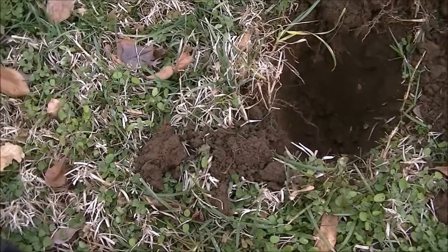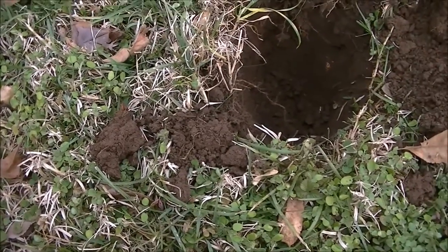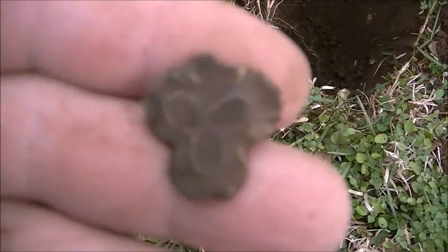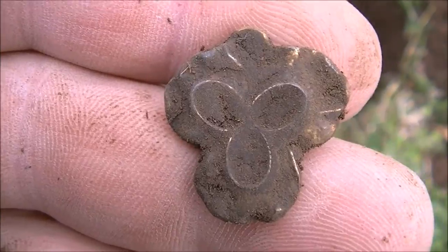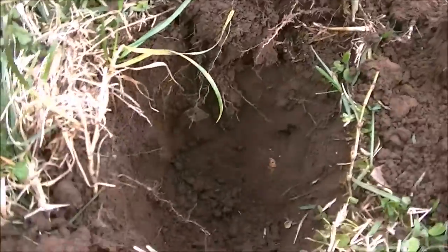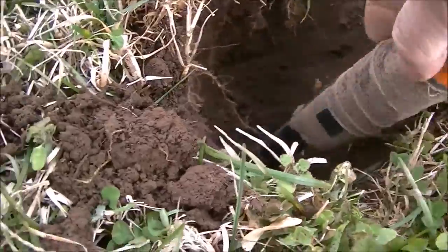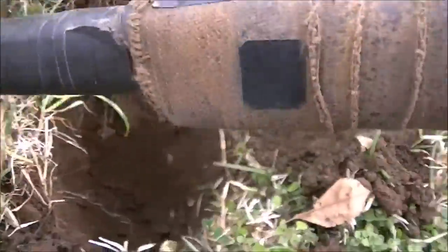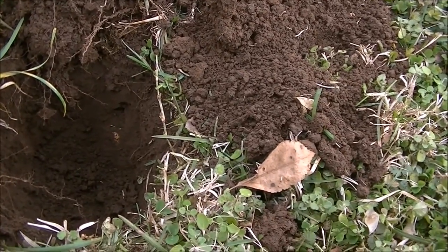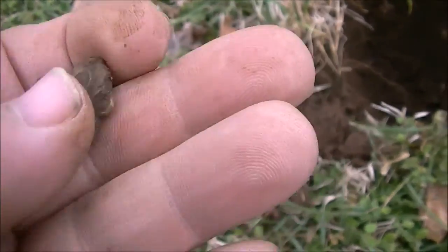Hey guys, Mike back again. I dug that out down there real deep — look at that, it's an old brooch. That sucker is old. It was deep, down there about that deep, so it's 10 inches to the end of my hand here. That would put it around eight and a half inches on that target.